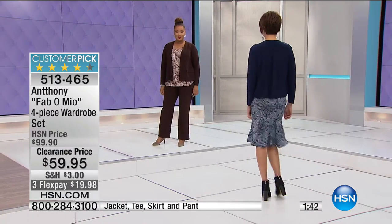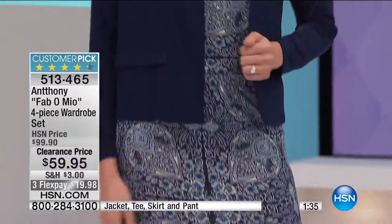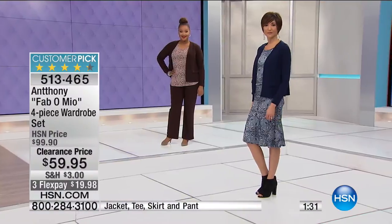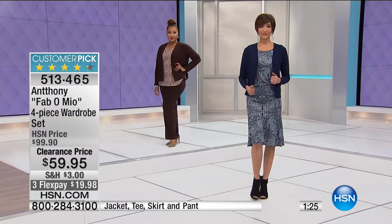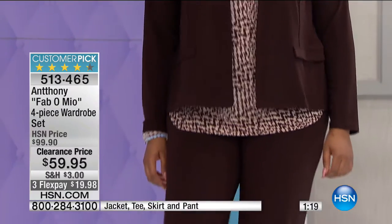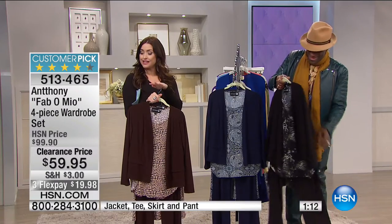You have so many options to mix and match. It looks so elegant. You walk into an event and this is one of those pieces that just figure-flatters. This fabric is so forgiving — and don't we want that after all the holiday cookies? We are at one minute to sellout. Lowest price ever at $59.95 — use flex pay and it's under $20 on your charge card. You're essentially getting an entire wardrobe — the skirt, the pant, the top, and the jacket.